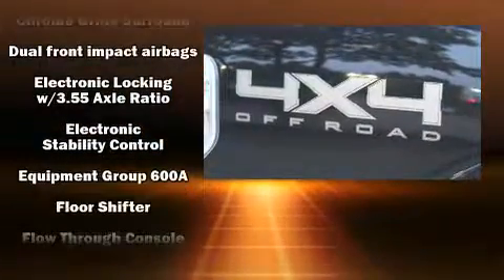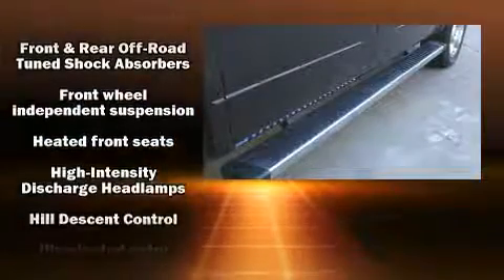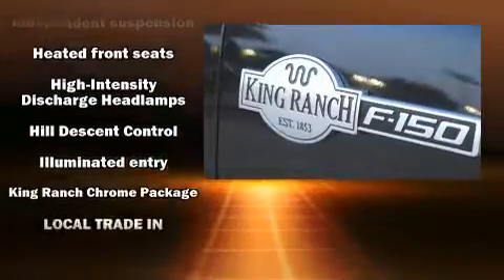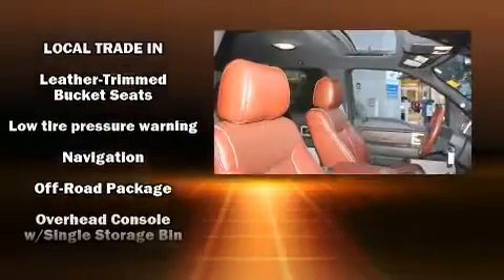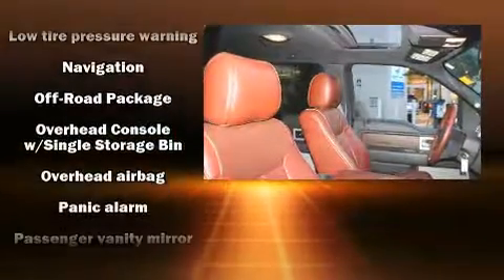Passenger security is always assured thanks to various safety features such as dual front impact airbags, head curtain airbags, traction control, a security system, and four-wheel disc brakes with ABS.